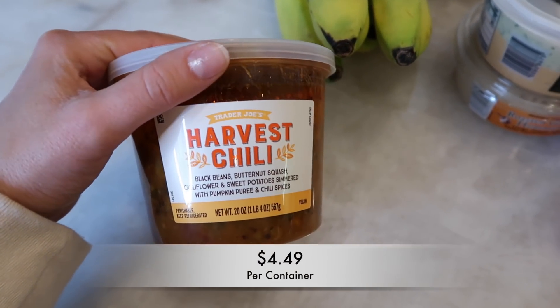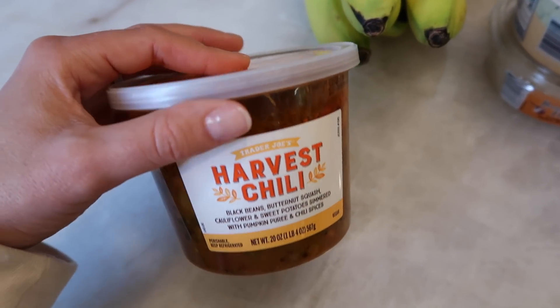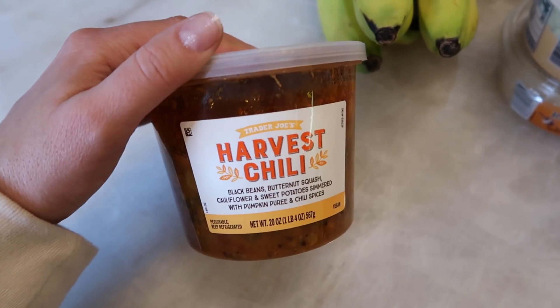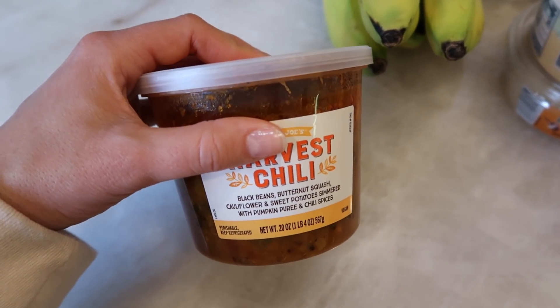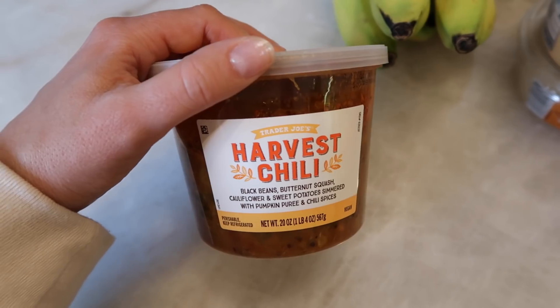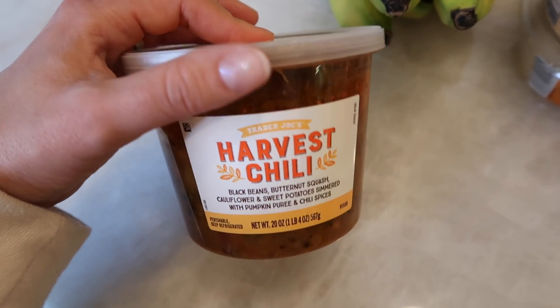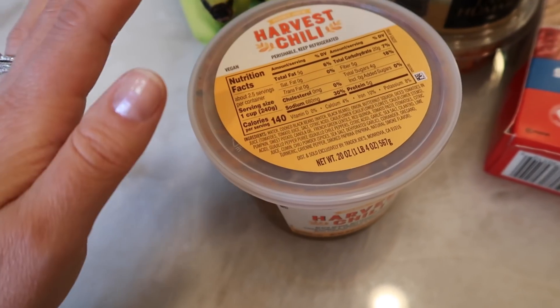I grabbed my favorite chili of all time — the harvest vegan chili. This is so delicious, especially if you make a baked potato and dump this on top. It is so good. Even my three-year-old eats the entire bowl — he loves that meal. Super easy and simple too.